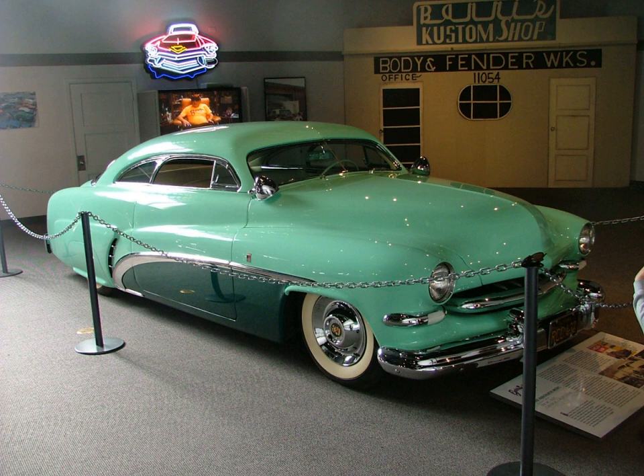Dagmars — large front bumper bullets, named for the actress. Deck — to remove trunk lid handle and trim; also refers to a trunk lid with handle and trim removed. Deuce — a 32 Ford, most often a roadster, now commonly on frame rails. Rarely, a 1932 model of any manufacturer.